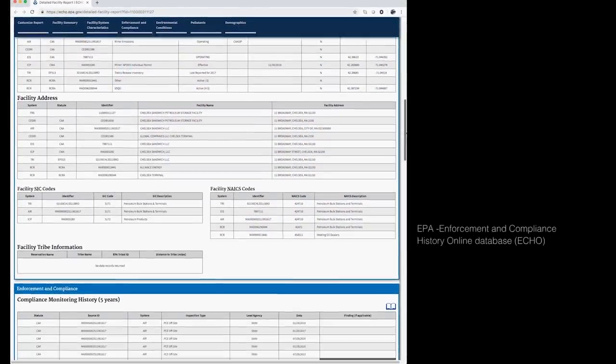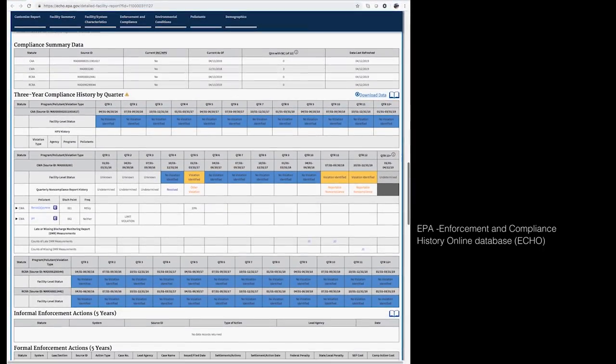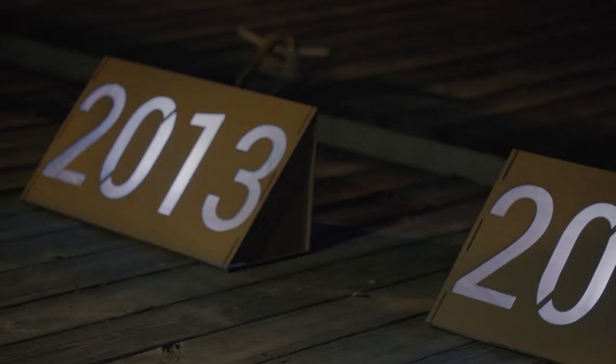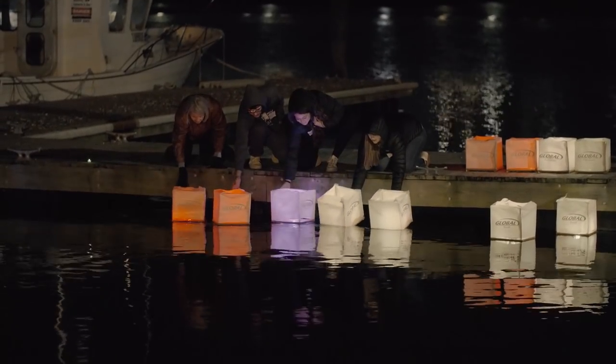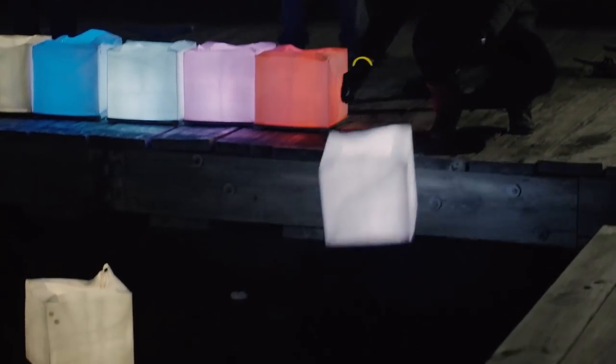We were looking for the numeric violation data — cases where the industries have exceeded their permits. We started by lighting a year sign. So we had a sign that said 2013, lit it up, and then put all the lanterns representing all the violations from that year into the water. Then, 20 seconds later, we lit up the 2014 sign and put in all the lanterns representing the violations from that year.